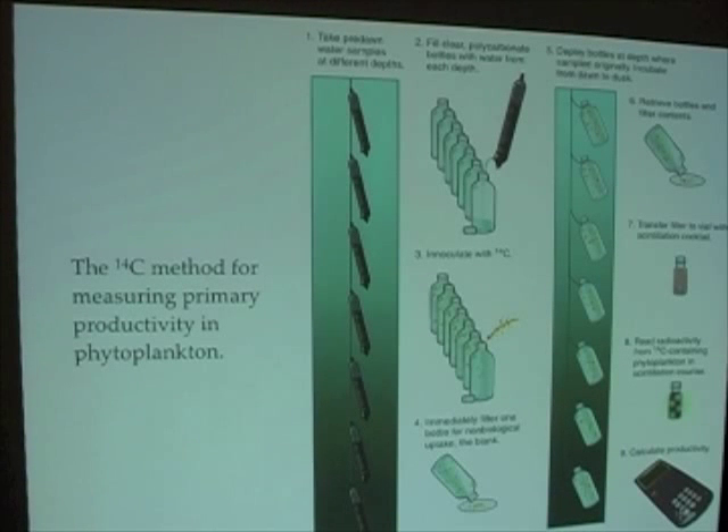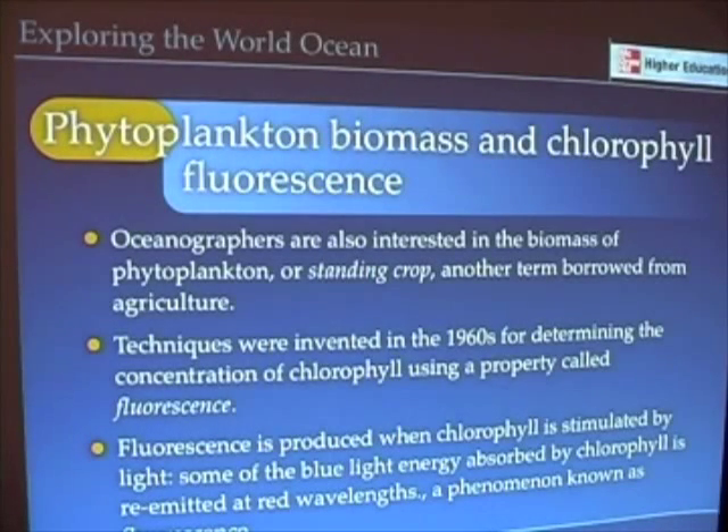Because these measurements are so laborious and because they take so long, oceanographers also looked at other methods for measuring primary production in the ocean.